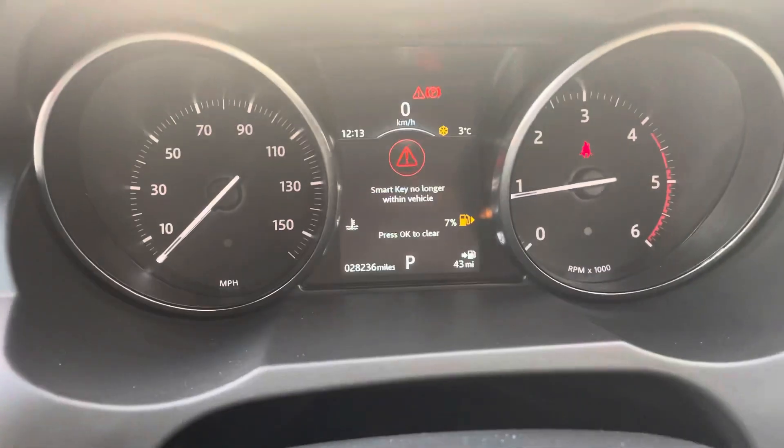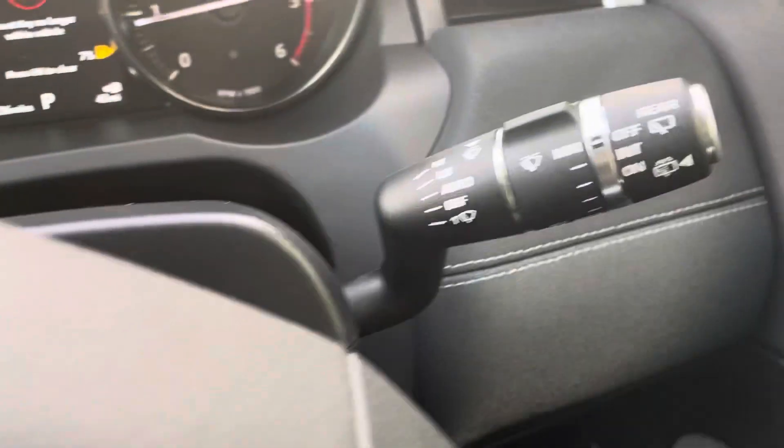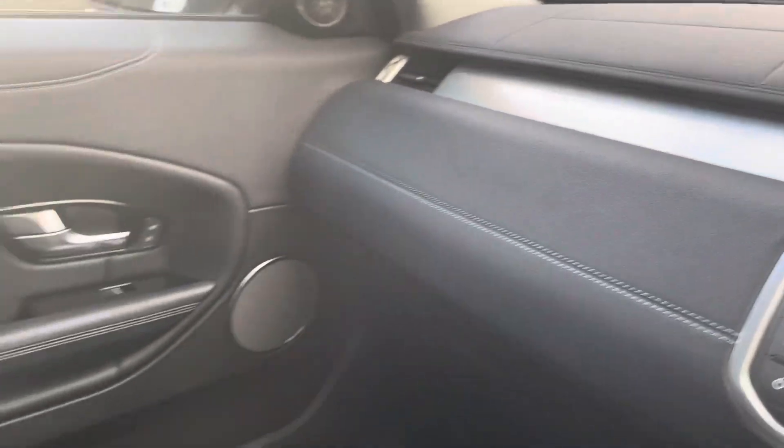This vehicle has just done over 28,000 miles. It's also got your start-stop, along with automatic lights and wipers. Absolutely beautifully finished and an extremely comfortable, seamless drive.